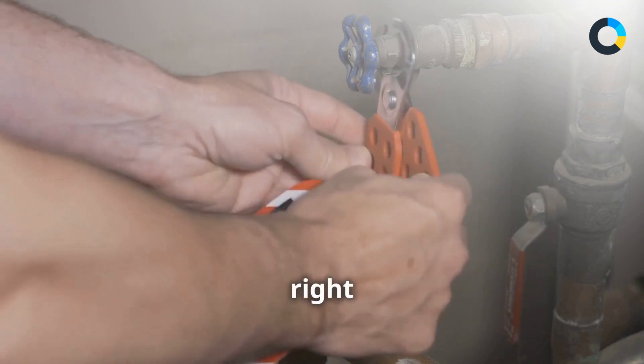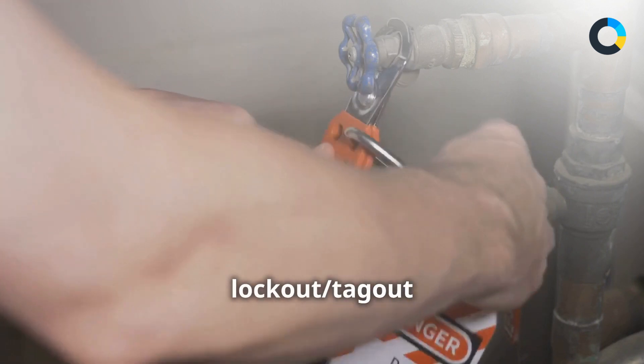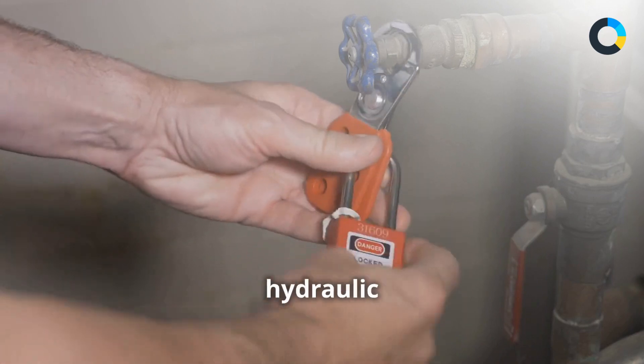You'll learn the importance of wearing the right PPE and following lockout-tagout procedures to safely manage hydraulic energy.